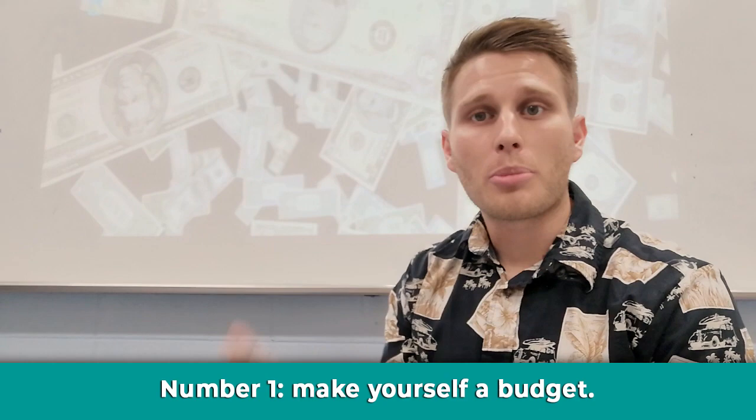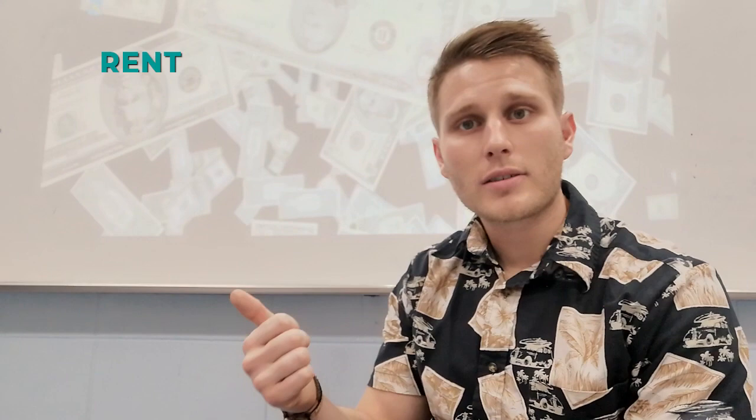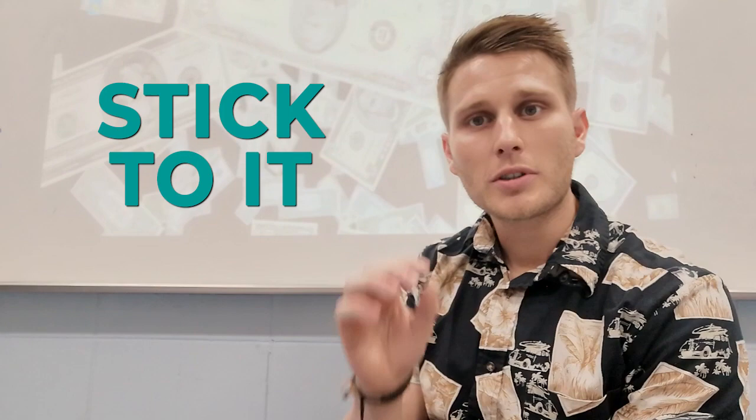Number one: make yourself a budget. I can't express enough how important this is. If you don't know where you're spending your money, how on earth are you ever going to save money? So at the beginning or end of every month, write down what you need to spend your money on — rent, electricity, food, transport — get all the essentials out of the way.